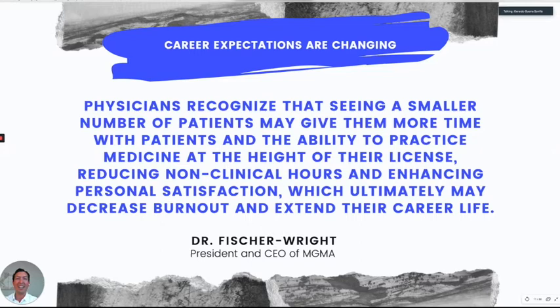Before that, I want to read this quote from Dr. Fisher Wright. She is the president of the MGMA and works on physician burnout. She says that career expectations are changing and physicians recognize that seeing a smaller number of patients may give them more time with patients and the ability to practice medicine at the height of their license — reducing non-clinical hours and enhancing personal satisfaction, which ultimately may decrease burnout and extend their career lifetime.